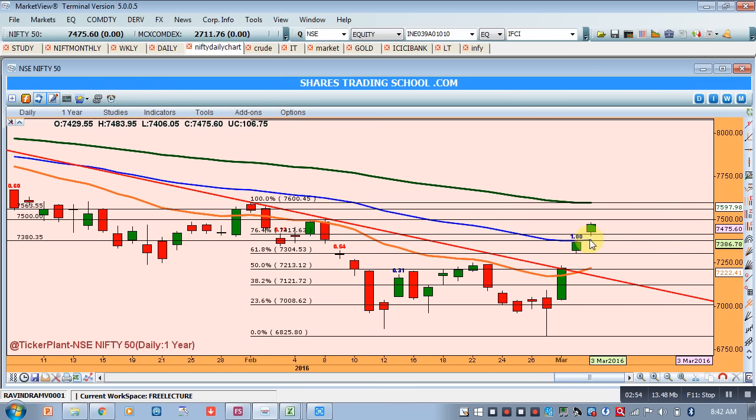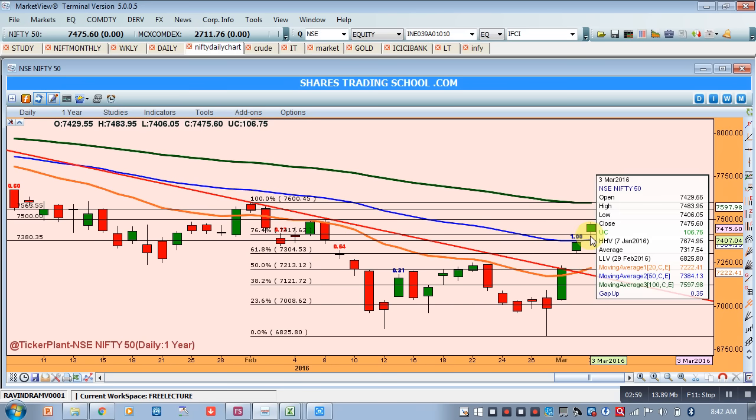The 50-period moving average on the daily chart is placed at around 7384. So 7380 should be our next support level.